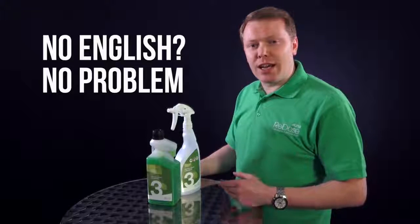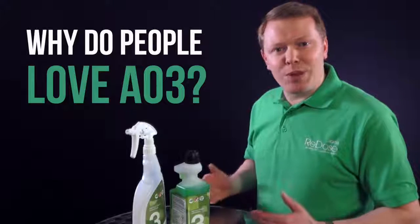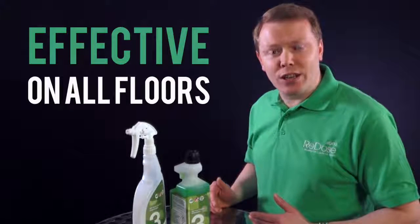Even if English isn't a first language, Iona Redose is clearly labelled and colour-coded to eliminate mistakes. So why do people love AO3? Because it's highly effective on all floors, including safety floors.